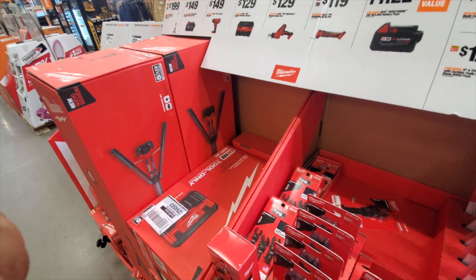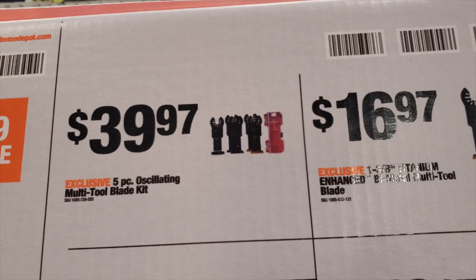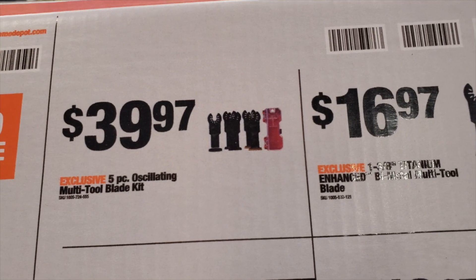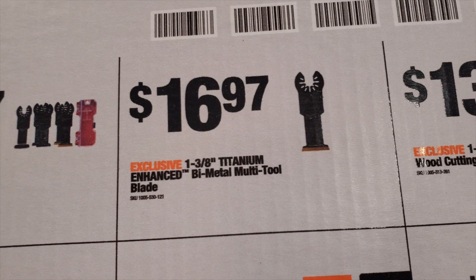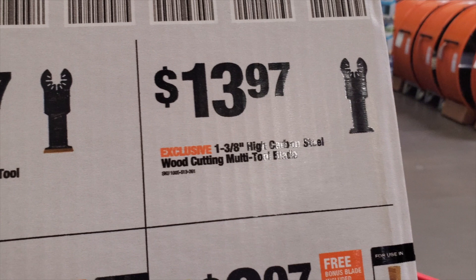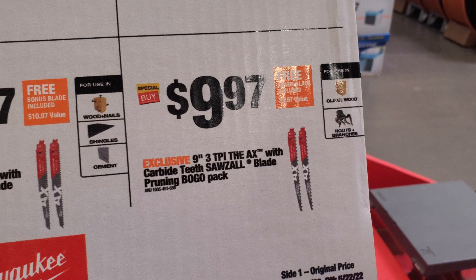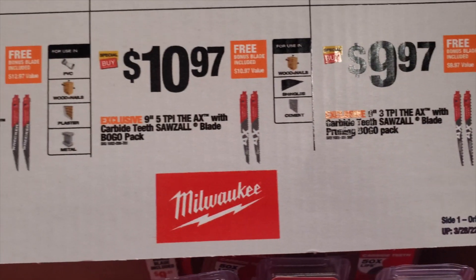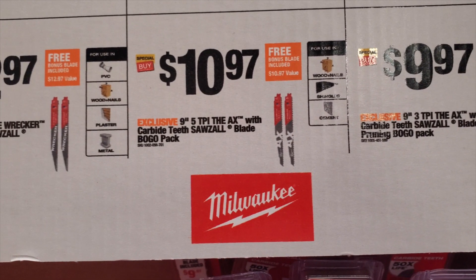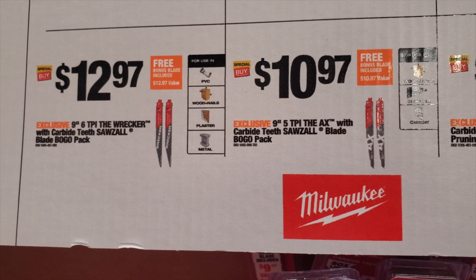The upcoming deal is going to include the backpack vacuum. You've also got a five-piece oscillating multi-tool blade set for $39.97, a titanium-enhanced bi-metal blade for $16.97, a one-and-three-inch high carbon steel wood blade for $13.97, and a two-piece axe blade set for $9.97.